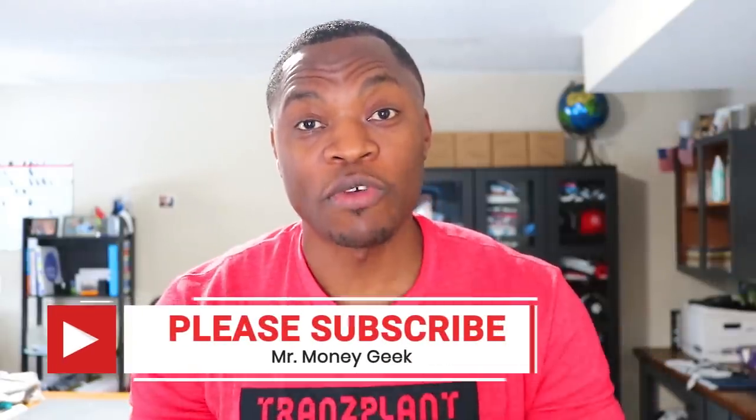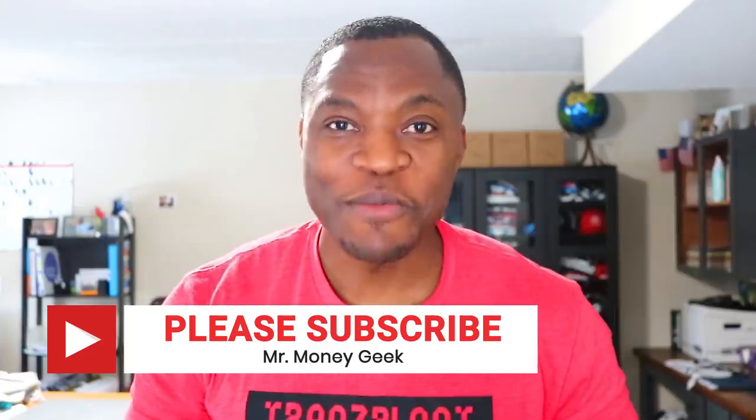If you find this video useful, please share it with one friend — that's how we get the word out. Like, share, subscribe, and as always, stay motivated. This is great news, I can't believe this is happening.